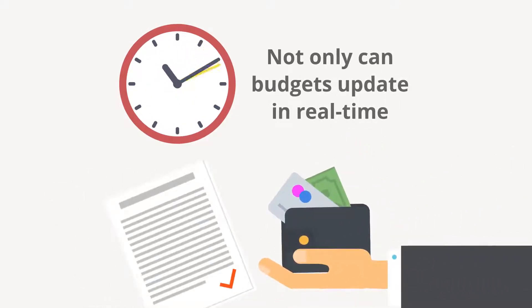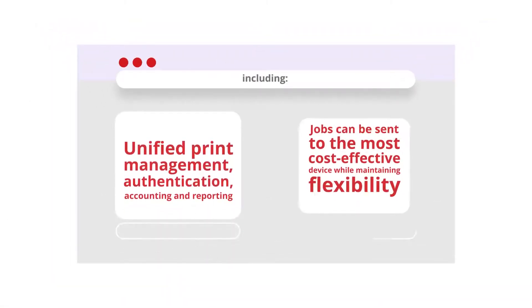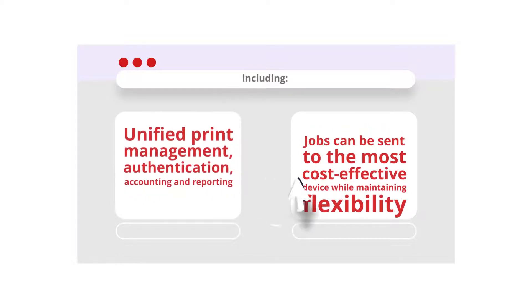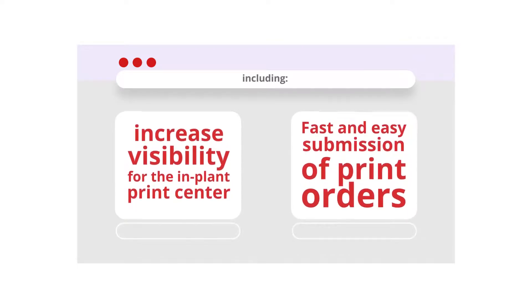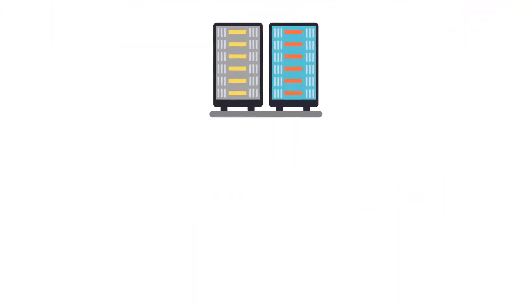the integrated Prisma Direct and UniFlow can offer unified print management, authentication, accounting and reporting. Jobs can be sent to the most cost-effective device while maintaining flexibility, increased visibility for the in-plant print center, fast and easy submission of print orders, and enhanced security features.